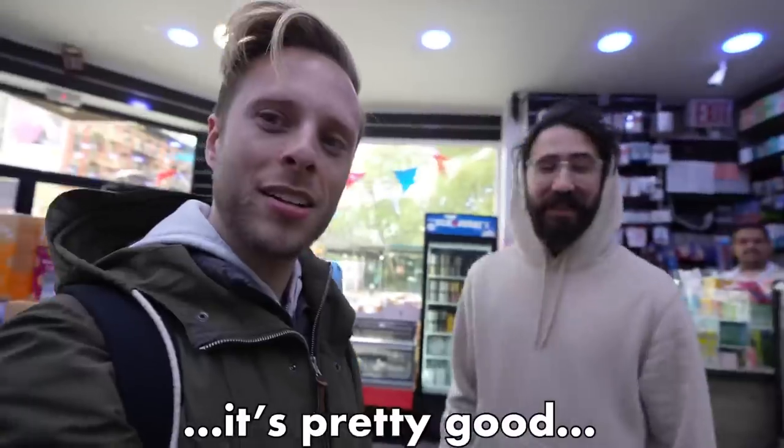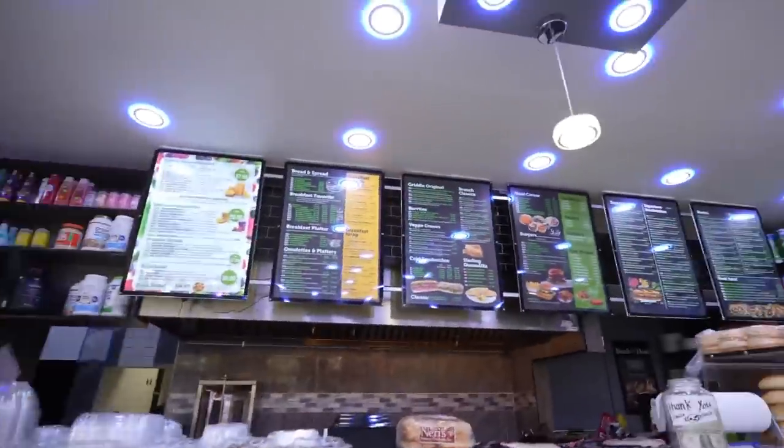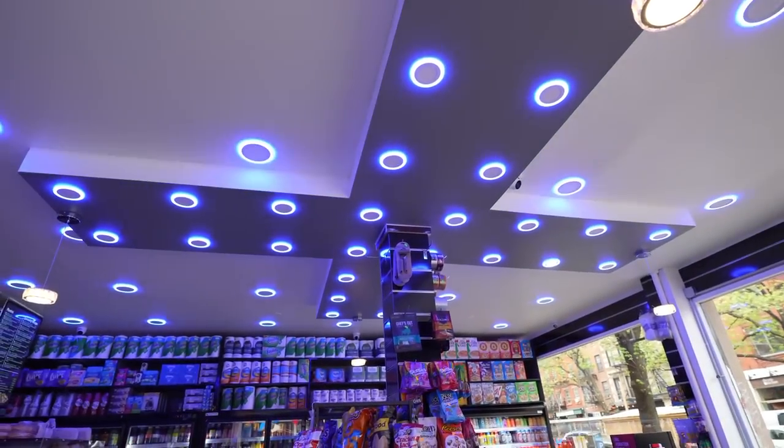Is this the best deli in the neighborhood? Pretty good — they have a lot of sandwiches. This is right around the corner from the apartment. I feel like they have everything here, and look — they have cool blue neon lights. Oh, it's like a club or something in here.